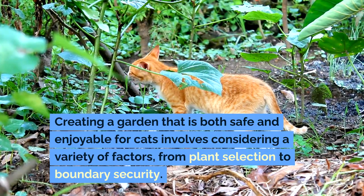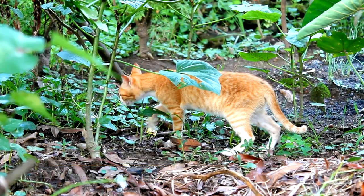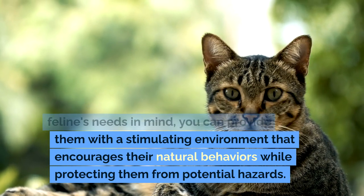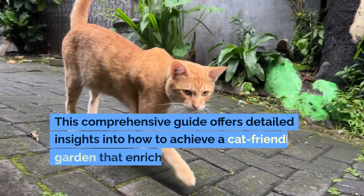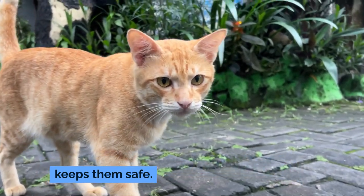Creating a garden that is both safe and enjoyable for cats involves considering a variety of factors, from plant selection to boundary security. By designing your outdoor space with your feline's needs in mind, you can provide them with a stimulating environment that encourages their natural behaviors while protecting them from potential hazards. This comprehensive guide offers detailed insights into how to achieve a cat-friendly garden that enriches your pet's life and keeps them safe.